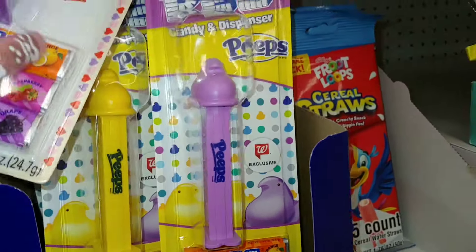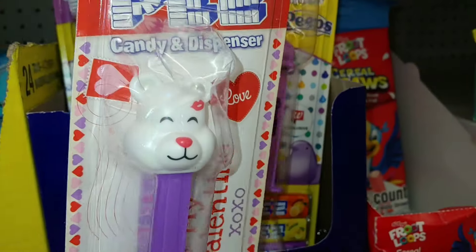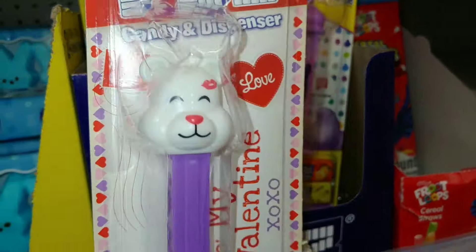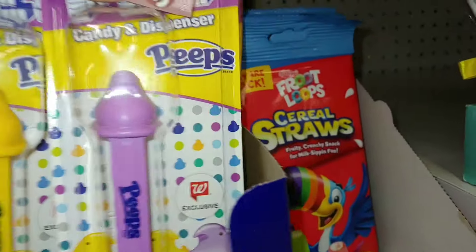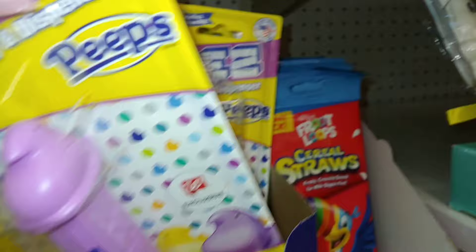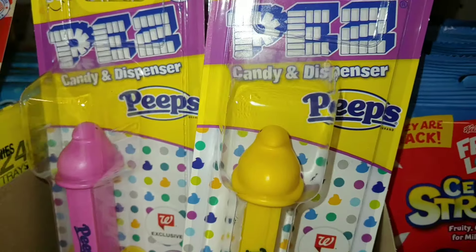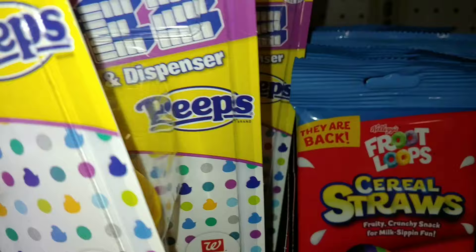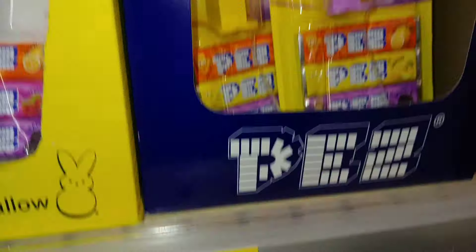They have these little Peep chicks that come every year — in lavender and banana cream yellow. There's also a little bear with a Valentine's kiss. Oh, they have the pink one — the Barbie pink one — and the cotton candy blue. These are $2.49.